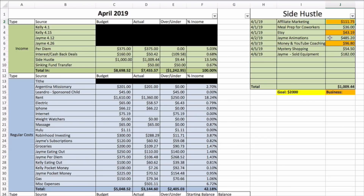Meal prep for co-workers brought in thirty-six dollars, Etsy shop forty-three nineteen, Jamie's animations four hundred eighty-five dollars and twenty cents — he does animations like logos and different things as a side hustle. YouTube and money coaching ninety-six eighty, mystery shopping so far fifty-four fifty, and Jamie sold some equipment for a hundred and eighty-two dollars. Our goal for the month is two thousand dollars. Anything in orange is business income.